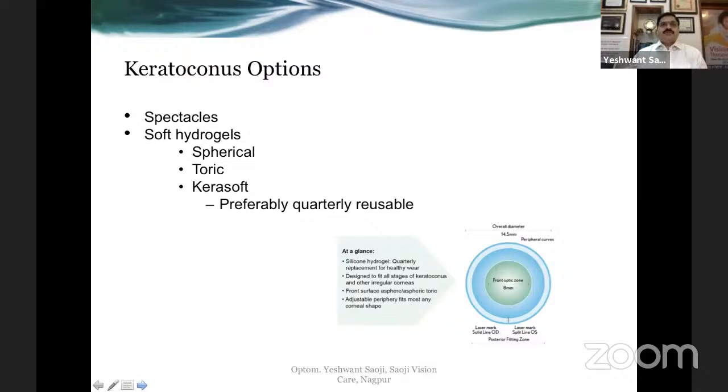Let's talk about keratoconus options. When we become an optometrist, the mention of the word keratoconus instantly makes us say rose-k lenses. But rose-k is not the only option for fitting keratoconic corneas. First and foremost is our loyal spectacle friend — early keratoconus patients can benefit just by wearing spectacles with some cylindrical correction. Then we have soft hydrogel lenses, and most often they need toric soft hydrogel lenses.